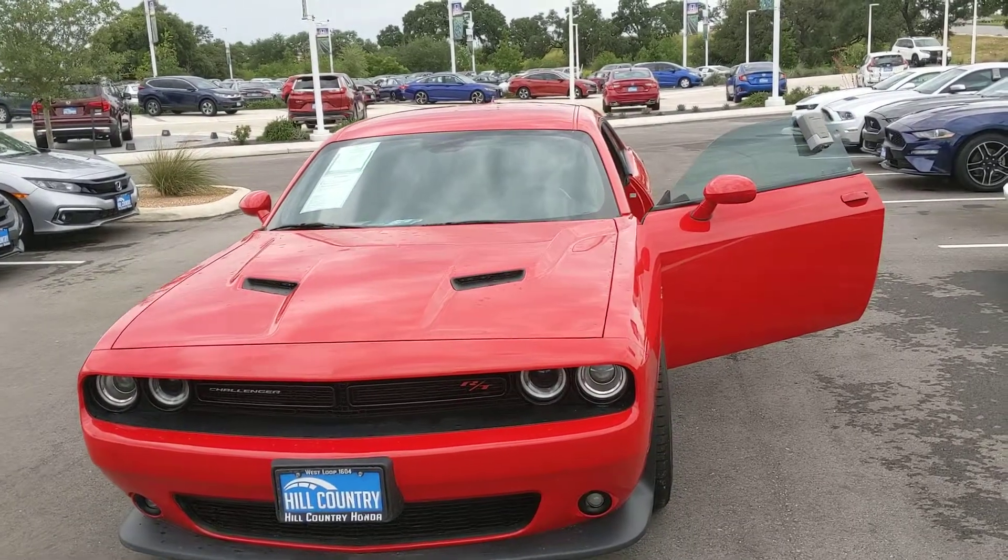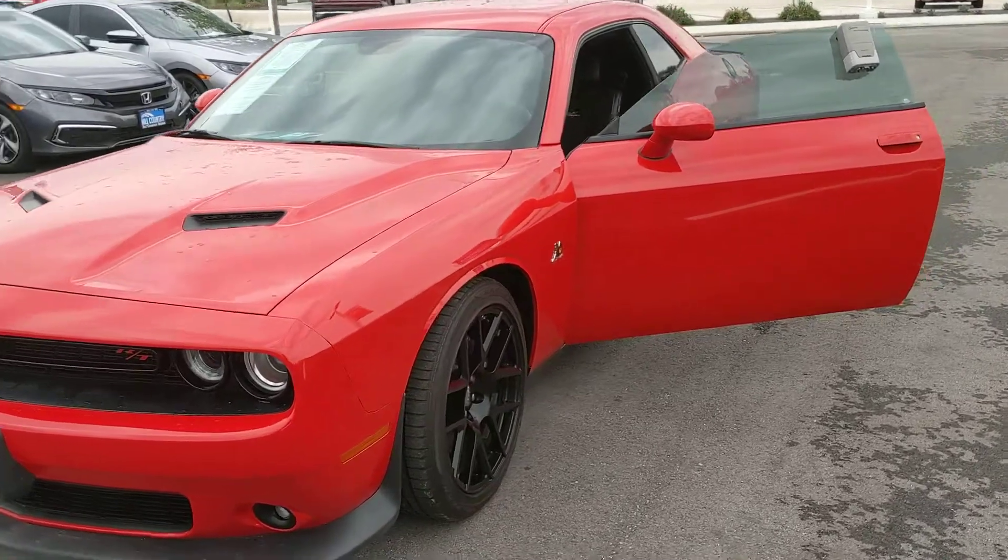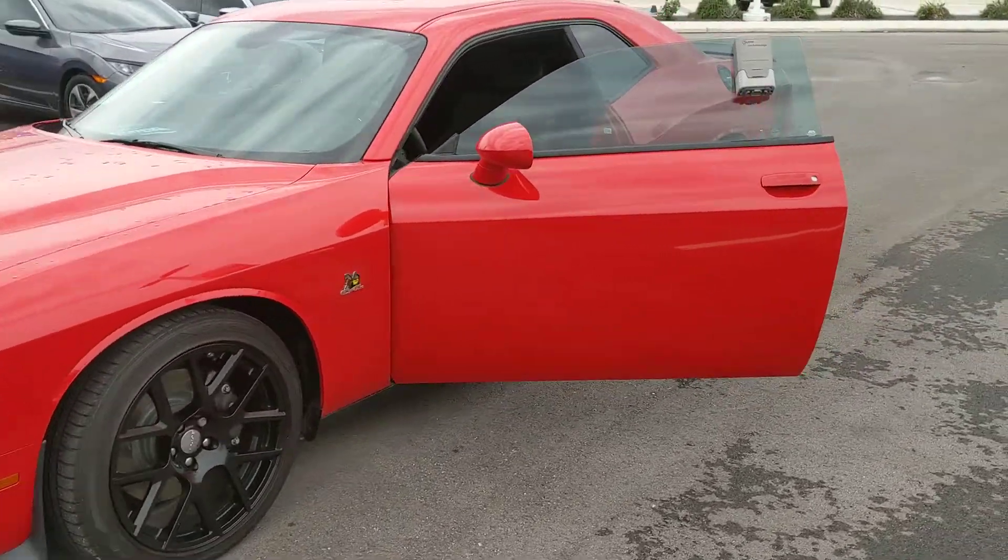Hello Mr. Travis, this is Robert Barnett with Hill Country Honda. I just wanted to go ahead and give you a quick walk around of the 2015 Dodge Challenger that we have here in the lot.